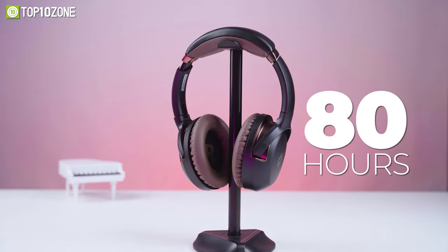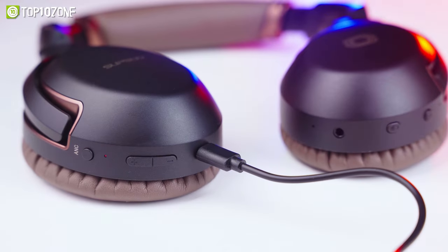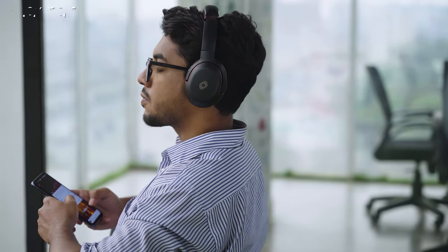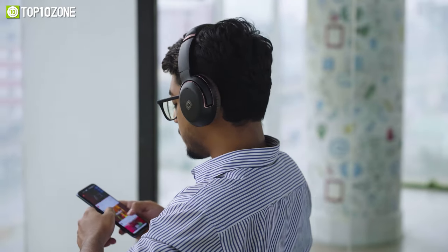These headphones have a runtime of around 80 hours and can be fully charged in just two hours. To conclude, the Supsu wireless headset delivers a wide soundstage that is detailed with superb bass, mids, and treble.